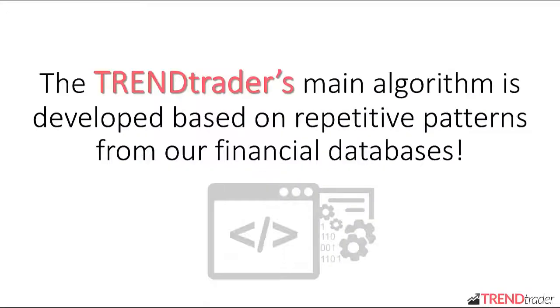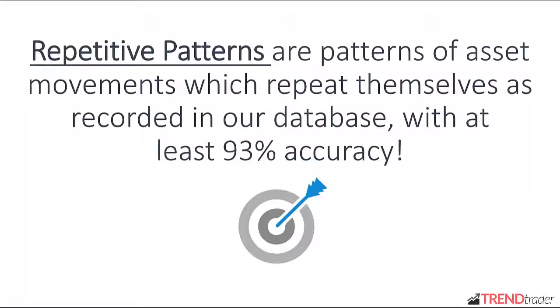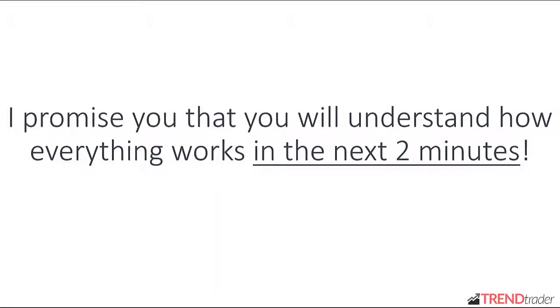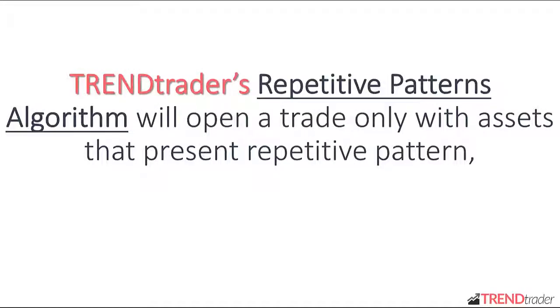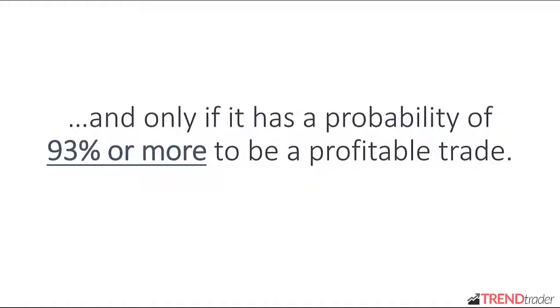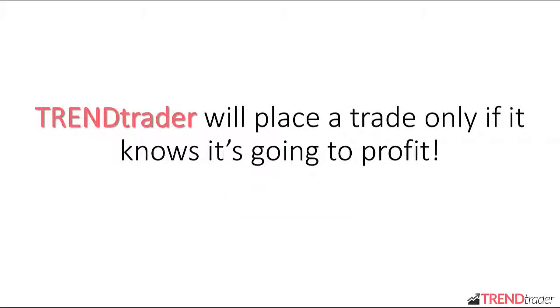Trend Trader's main algorithm is developed based on repetitive patterns from our financial databases. What are repetitive patterns? Repetitive patterns are patterns of asset movements which repeat themselves as recorded in our database with at least 93% accuracy. It may sound complicated, but trust me, it's not — you will understand how everything works in the next two minutes. Trend Trader's repetitive patterns algorithm will open a trade only with assets that present a repetitive pattern identical to a pattern presented by that same asset in the past, and only if it has a probability of 93% or more to be a profitable trade. That means there is no risk. Trend Trader will place a trade only if it knows it's going to profit.